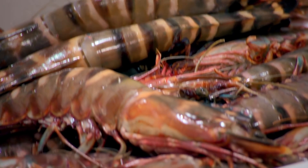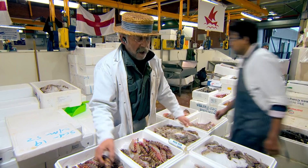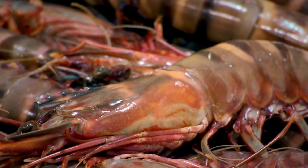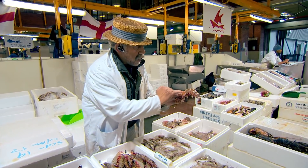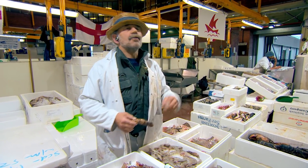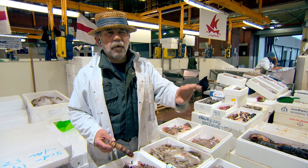What we've got here are crevettes — some people know them as prawns. And these are a picture. They've got to be lovely and shiny. You'll find if they're too limp, the head starts coming away from the body. Not a good sign.